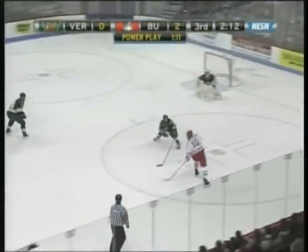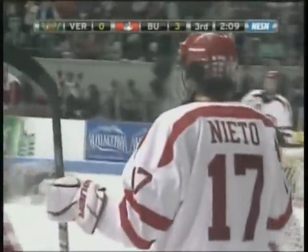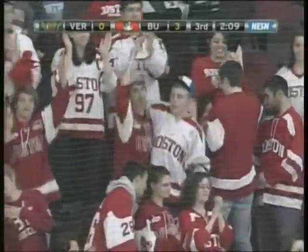The first of that two-game home-and-home series. Right now, Trevino skates it into the zone. Here's a turnover and a score — it's Nieto, banging it in after the Catamounts had puck possession. But a giveaway, and Nieto makes it count to put the Terriers on top three to nothing.